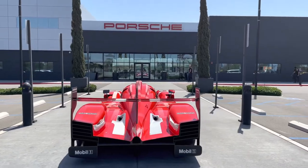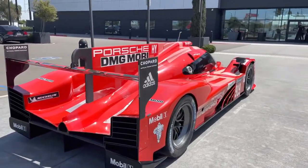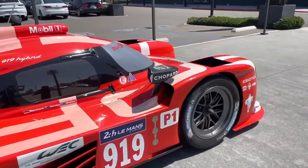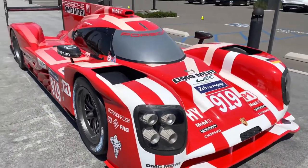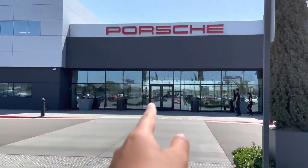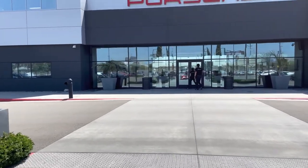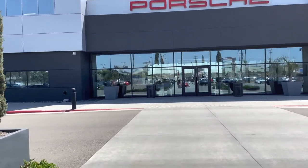The first thing I see here is this beautiful Porsche 919 Evo — this is incredible. I've never seen one in person. We're gonna look inside the Porsche Experience Center, see all the crazy insane Porsches they've got inside, take a tour, and we'll be done.